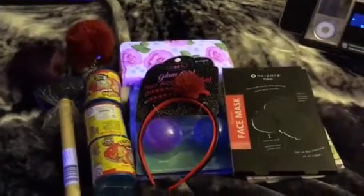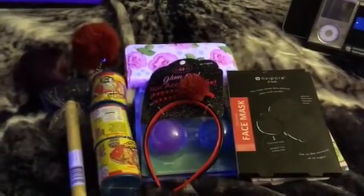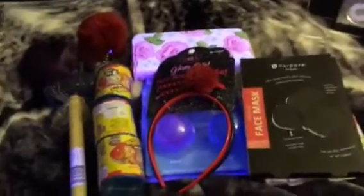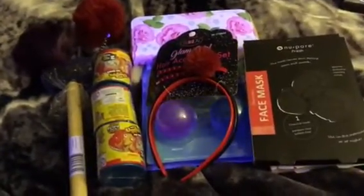99 cents store haul! Yes, I got a 99 cents store haul! Yes, guys, it's been a long while, but hey, they got some good stuff from the Dollar Tree.